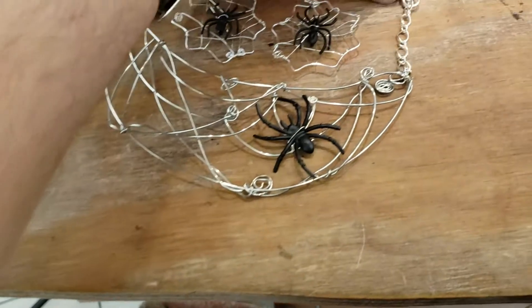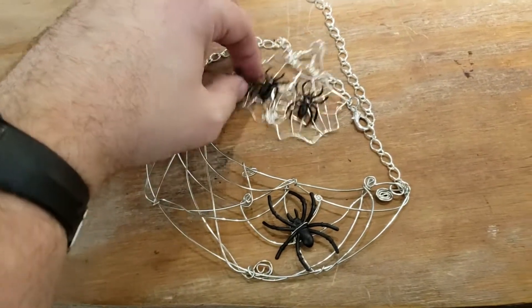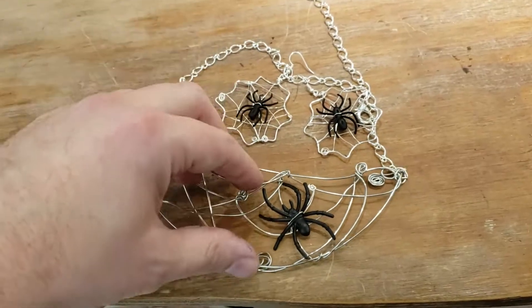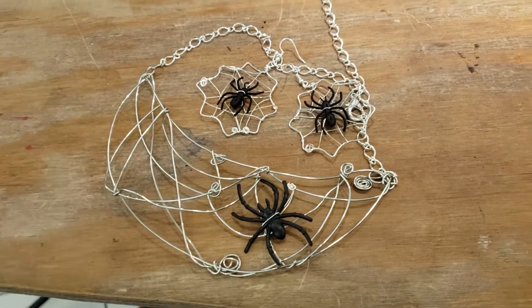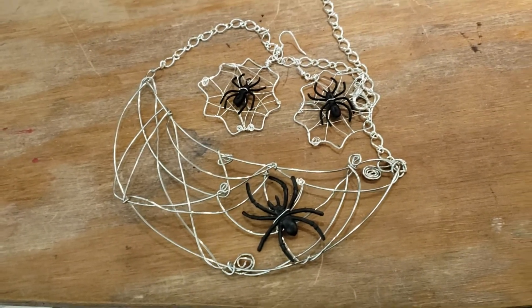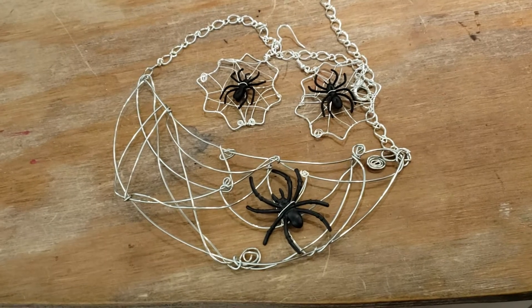It's adjustable — you can clasp it anywhere. You can make this anywhere from a choker down to pretty long, and the earrings are very lightweight. There are little plastic toy spiders on the whole thing. Let me know, and you might get this. Thanks so much, have a great day guys. See you later.